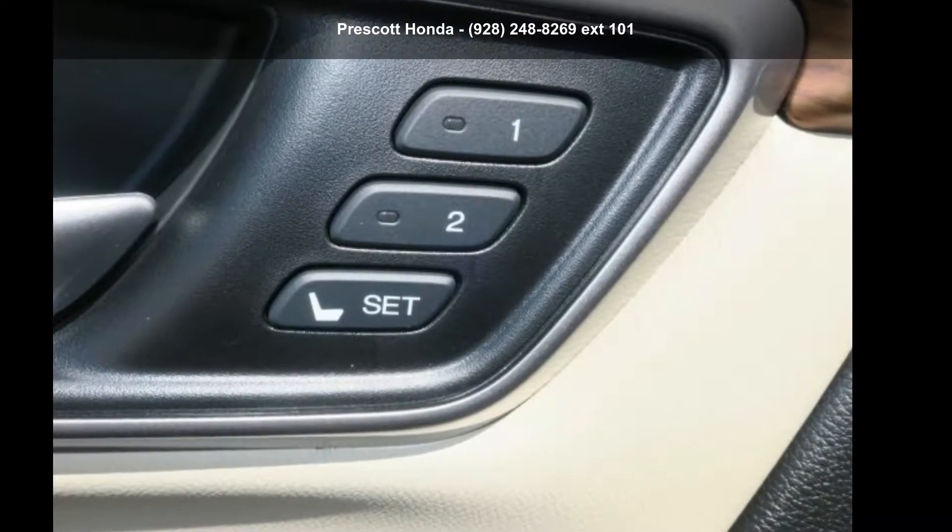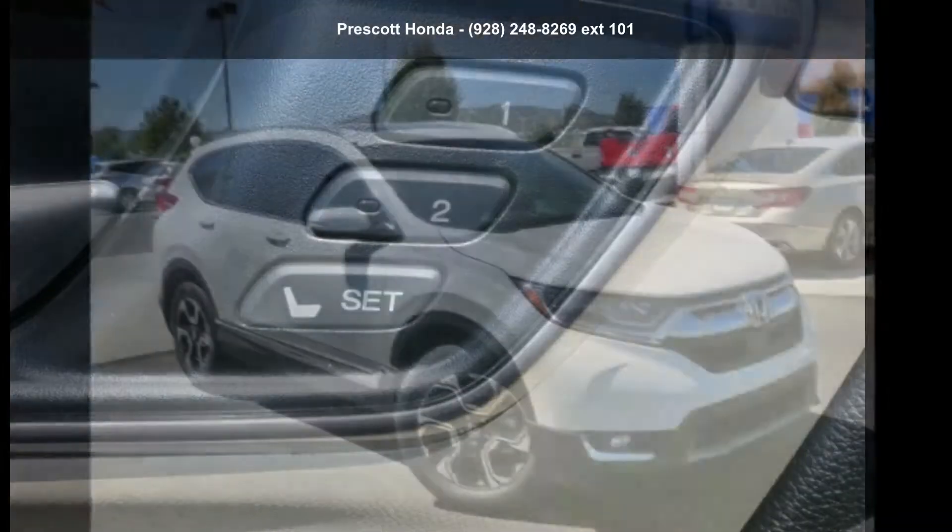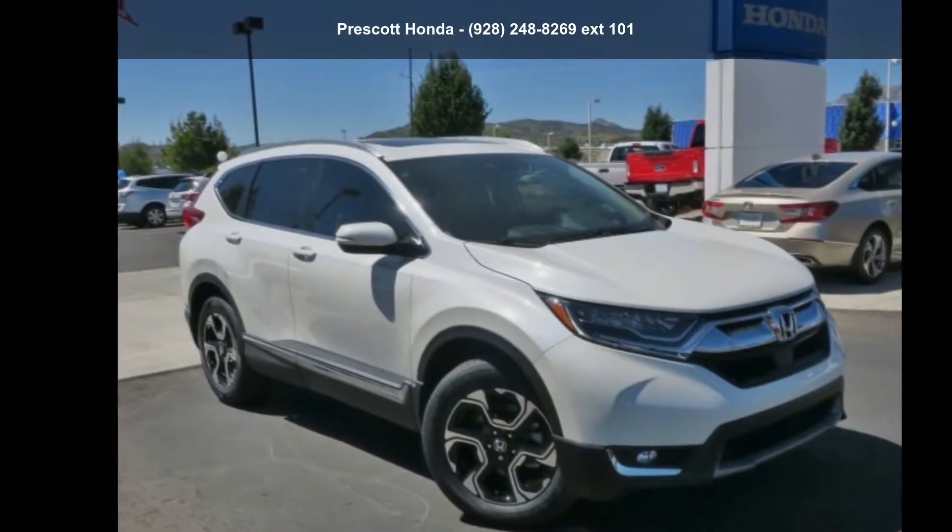Check out this Honda 2018 CR-V Touring. If you are looking for an automobile with great features, look no further.